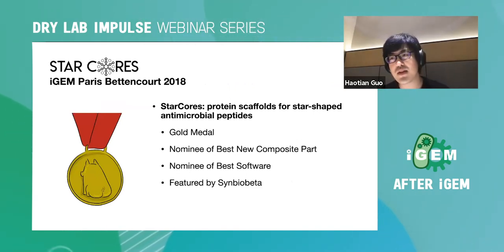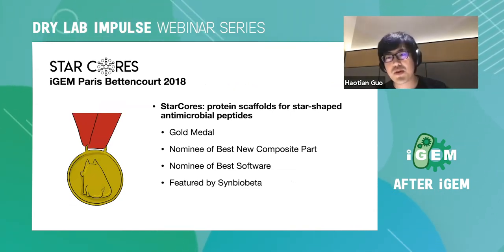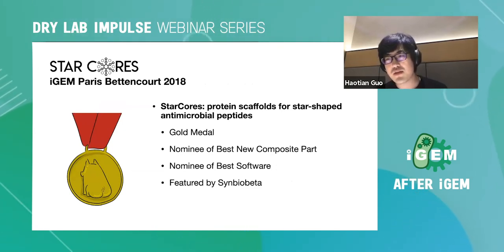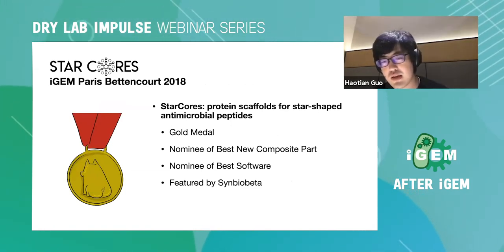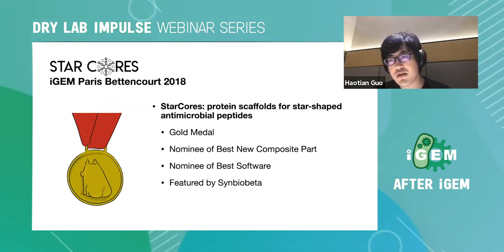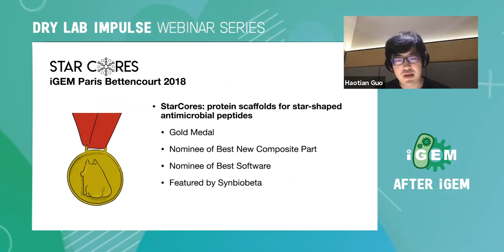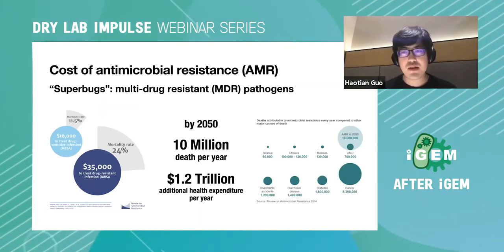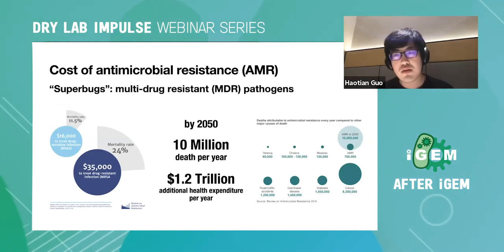The Paris Bettencourt 2018 project is called Star Course, focused on protein scaffolds for star-shaped antimicrobial peptides. It won a gold medal and was nominated for best new composite part and best software, and was featured by SynBioBeta, a large community of synthetic biology in both academia and industry.